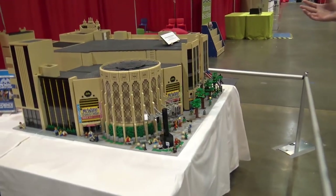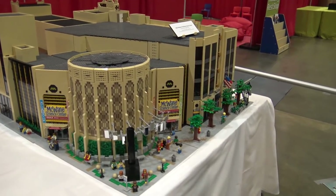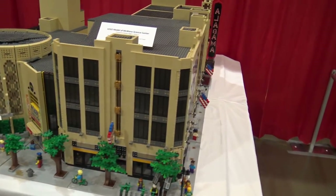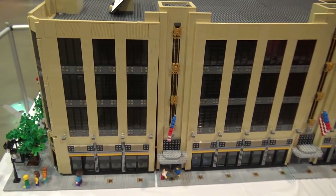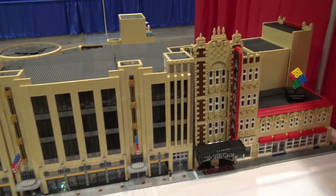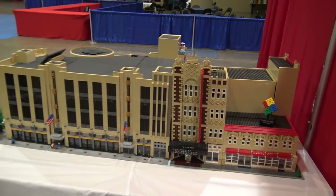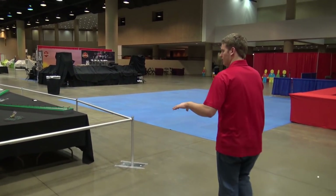To start off, to my right we have this Birmingham local landmark: the McWayne Science Center with the IMAX Dome Theater. This is a really massive building — I love to see large architectural buildings like this. You can see all sorts of cool details around the edge; I love the gold accents, the indented portion, and the brick-built Alabama lettering on the theater. It even won an award at Brickfair Alabama 2013 for Most Iconic.